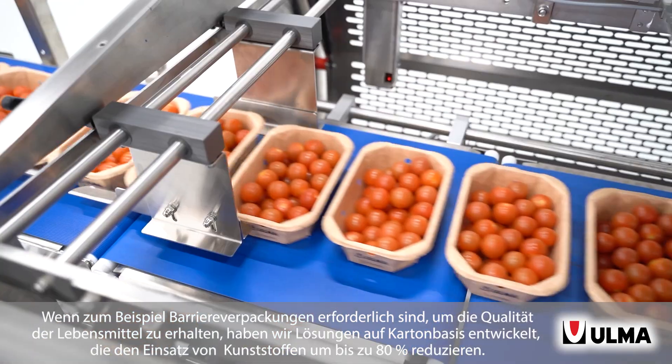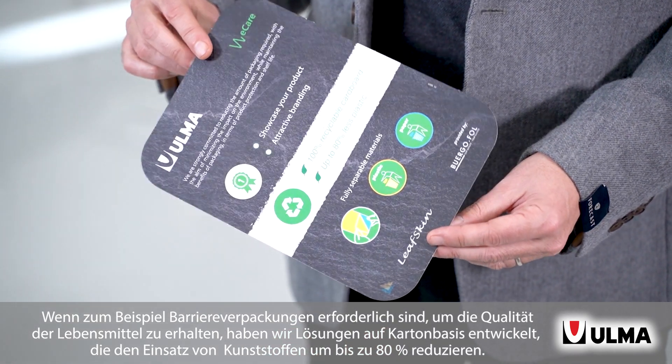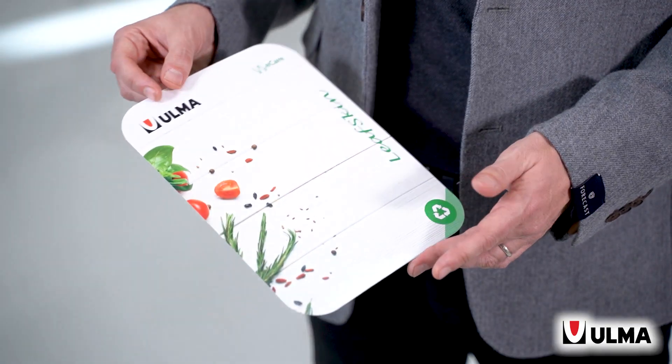For example, when barrier packs are necessary to preserve the quality of the food, we have developed cardboard-based solutions that reduce the use of plastics up to 80%. In those applications, the pack allows to separate the cardboard from the plastic for better recycling.